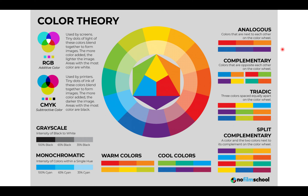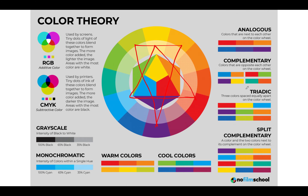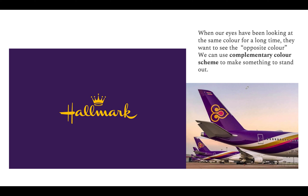These are the categories of color groupings: analogous, complementary (colors opposite each other), triadic (the triangle), and split complementary (the thinner triangle). You can use these in practice — for example, complementary colors make something stand out. Yellow complemented with purple makes the Hallmark brand logo and design stand out amongst the background.